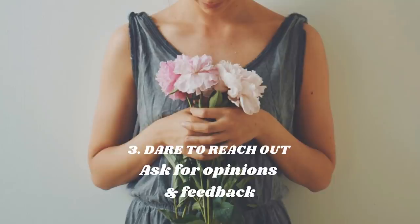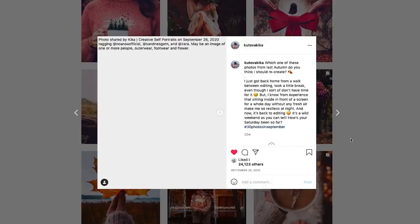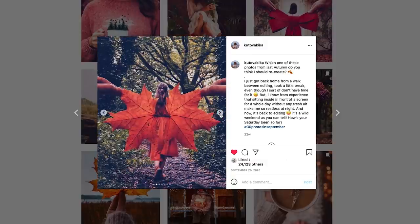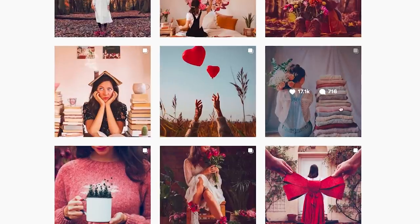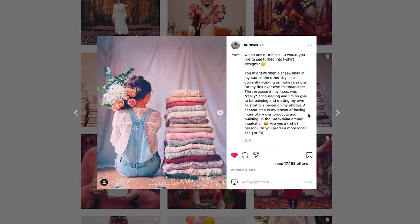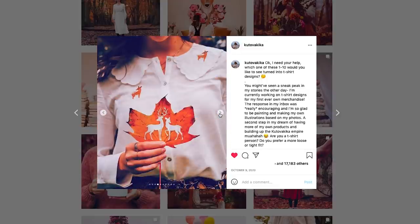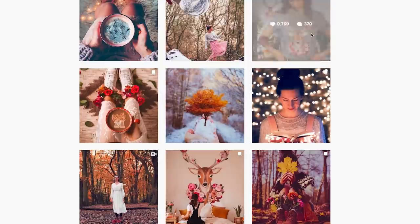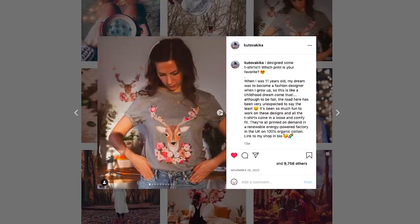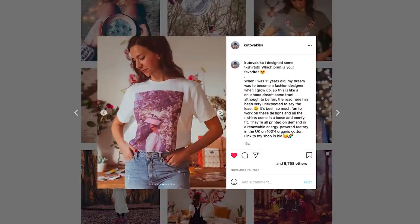Dare to reach out asking for opinions and feedback. Another great way to invite people into your journey is to post a carousel and ask for people's favorite edits or feedback on something you're working on. When I was working on my merch designs I asked people what photo they'd like to see on a print and got an overwhelming response. It made people feel part of the creative process and like they had a voice and could affect the outcome. When my prints were ready I posted them all in a carousel, asked which was everyone's favorite, and created buzz and excitement around the new designs.